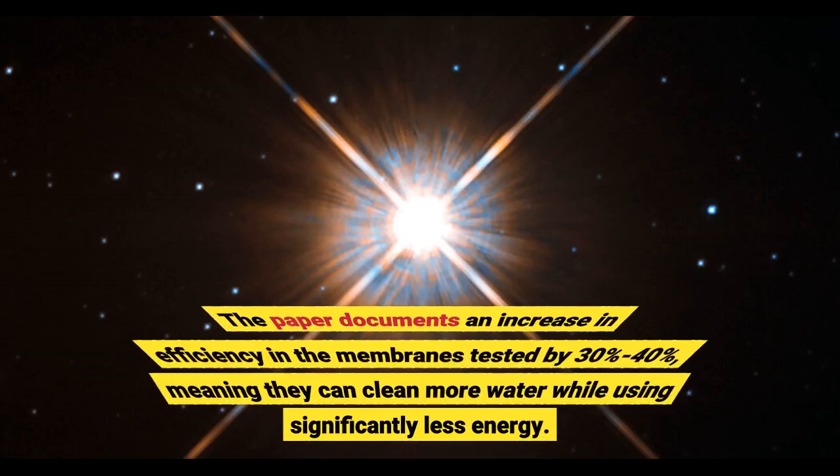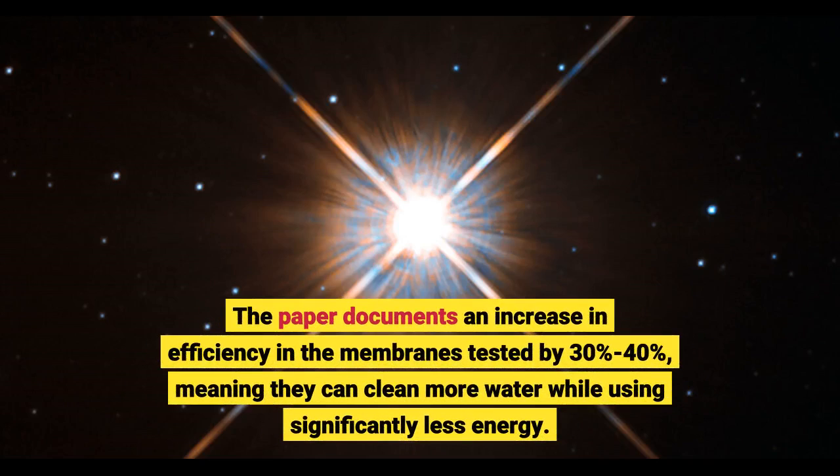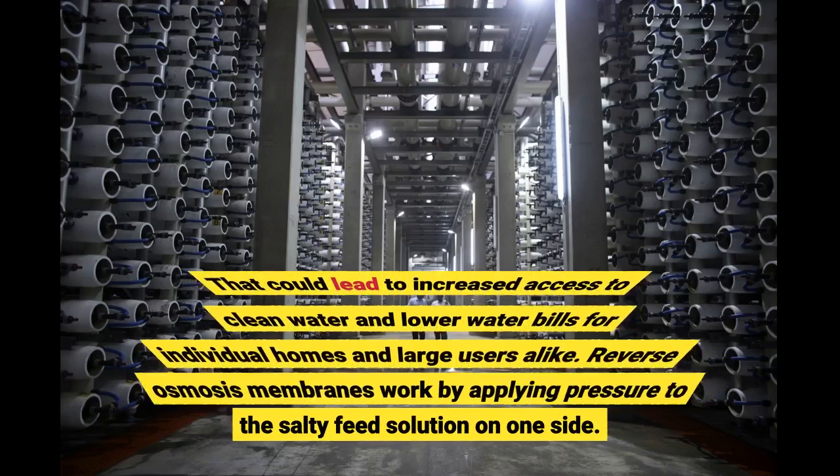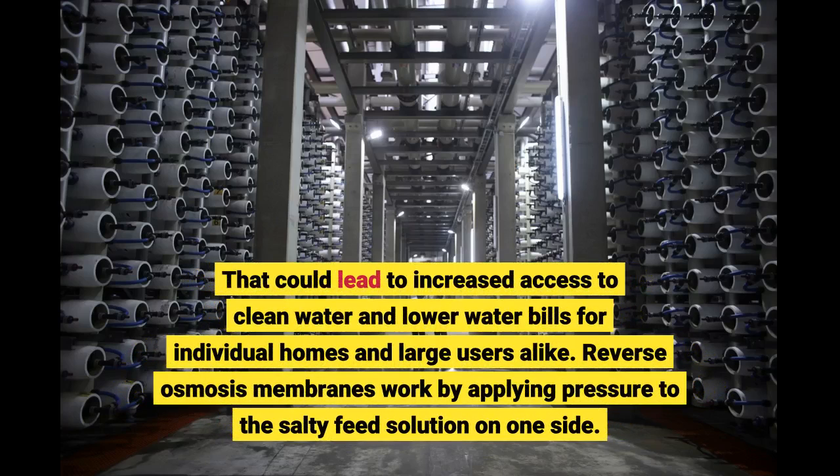The paper documents an increase in efficiency in the membranes tested by 30% to 40%, meaning they can clean more water while using significantly less energy. That could lead to increased access to clean water and lower water bills for individual homes and large users alike.